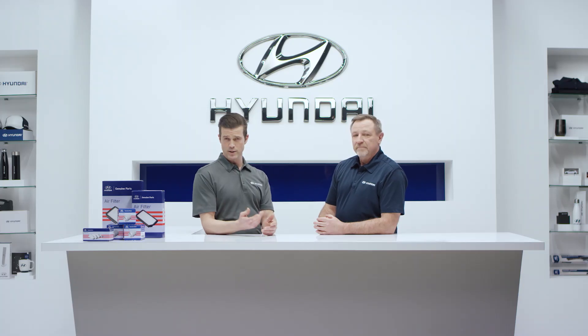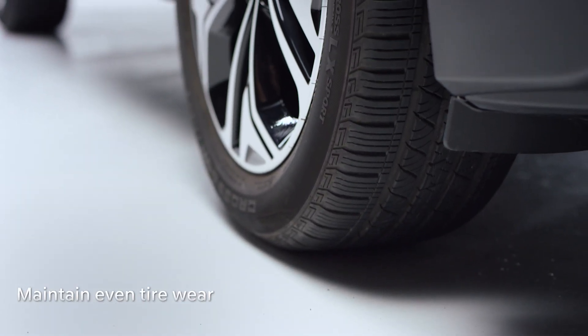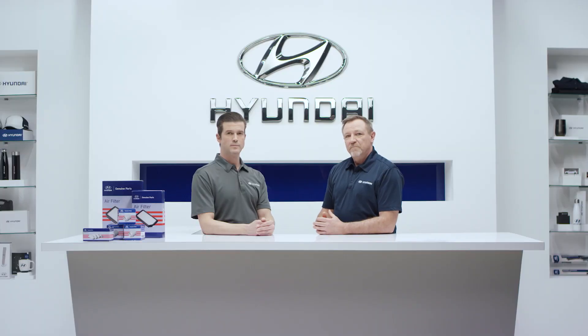Let's talk about the importance of rotating your tires. Rotating your tires prolongs the life and maintains even tire wear. Another way to protect your tire investment is to maintain proper wheel alignment. Wheel alignment impacts fuel efficiency, tire wear, performance, vehicle handling and maneuverability.